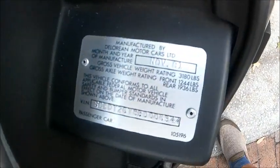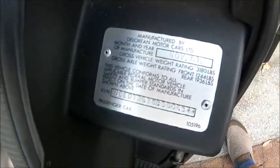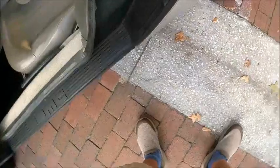And there is the VIN number for this car. The originals were made from 1981 through 1983.